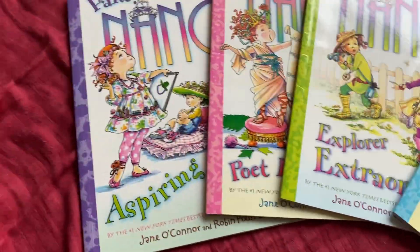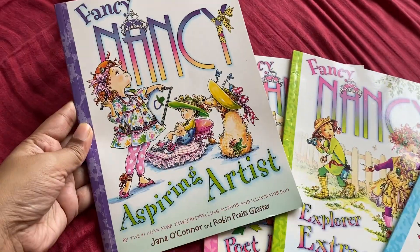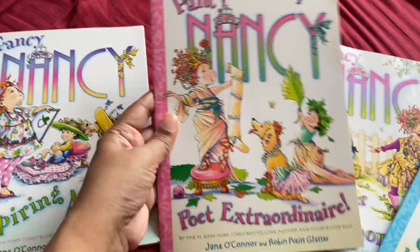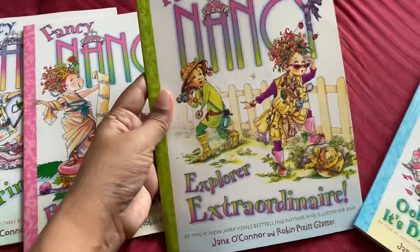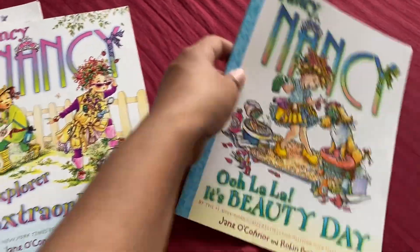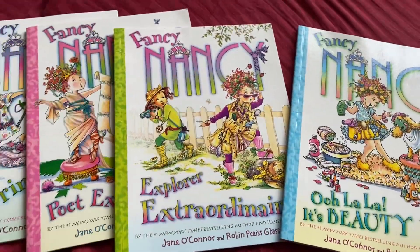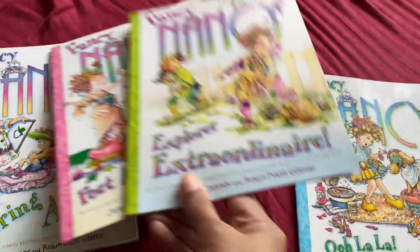Let's go see what books are inside. There's one called 'The Aspiring Artist,' one called 'The Poet Extraordinaire,' 'Explorer Extraordinaire,' and 'Ooh La La Beauty Day.' These are really cute books.